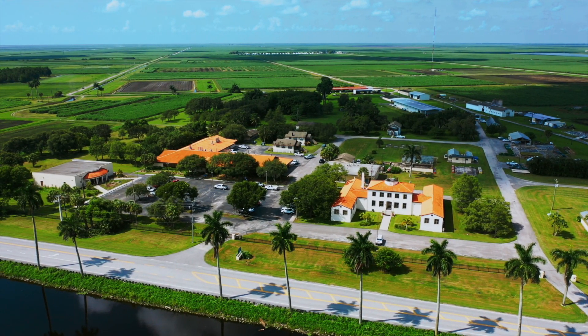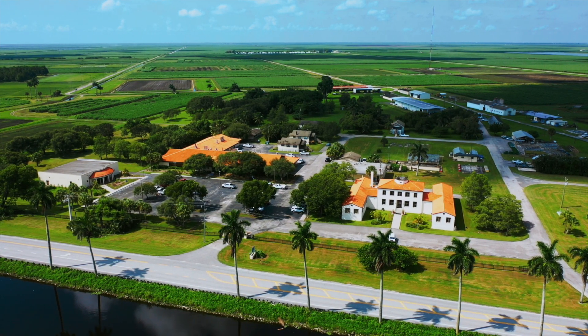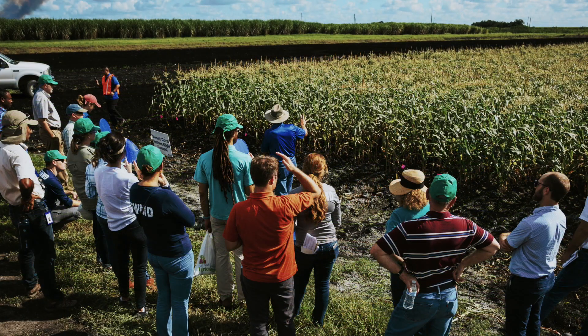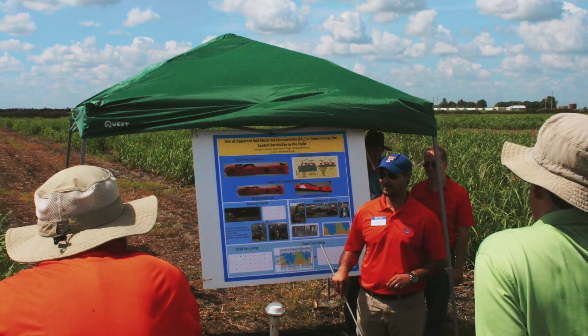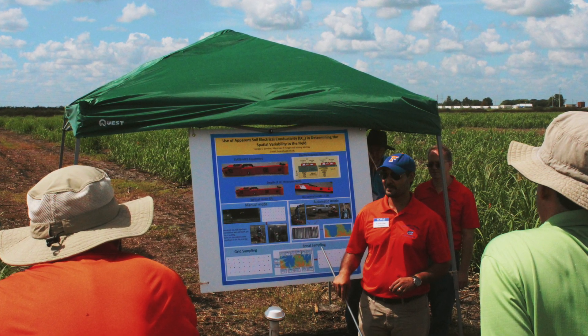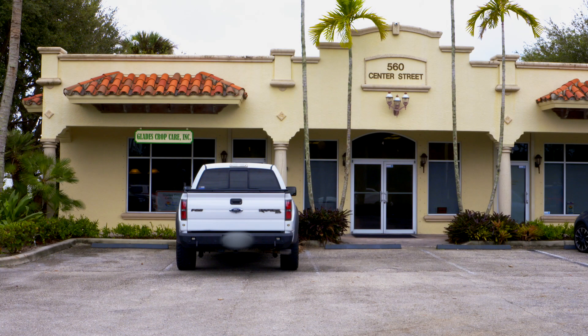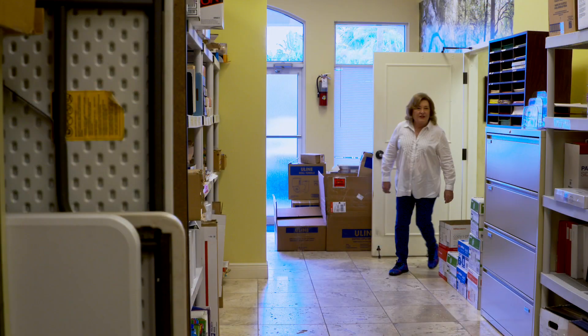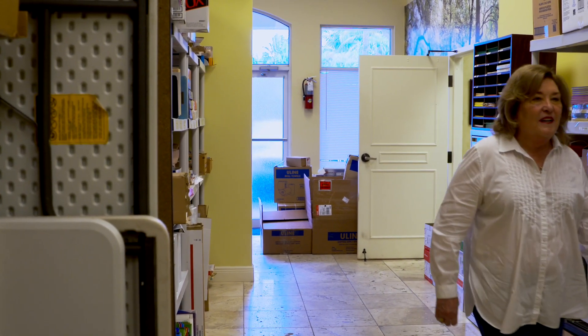For a century, the Everglades Research and Education Center has served as a partner within the Everglades farming community. Through its extension service, the center continues to advise and implement new, innovative ways to keep industry profitable while protecting the environment. One of EREC's industry partners is Madeline Mellinger, founder and CEO of Glades Crop Care, managing one of the nation's largest independent crop consulting firms. Working together means she is able to provide her clients with the most updated information.